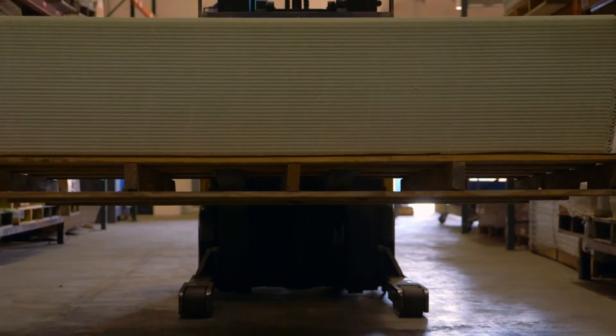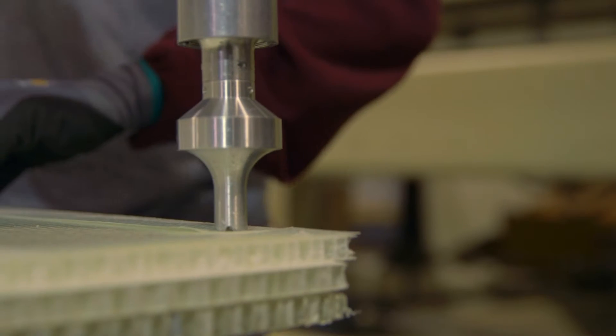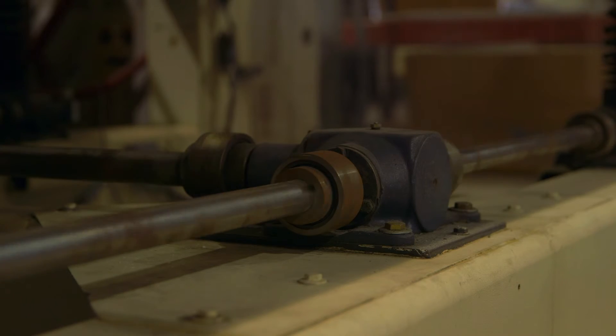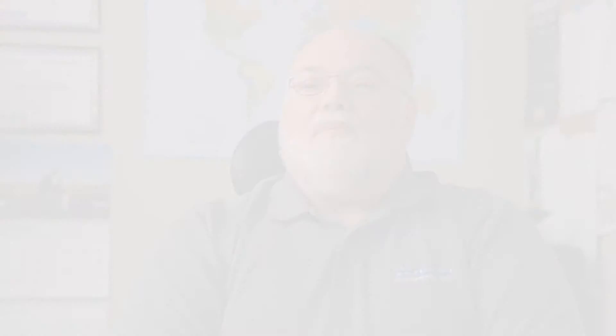For me personally, I think the best part of my association with Cargo Composites is that when I started with the company we had only about 10,000 units in service. Now we have over 36,000 units delivered. That means I was able to help nurture the company and be a big part of the growth of a great company that provides a great product worldwide.